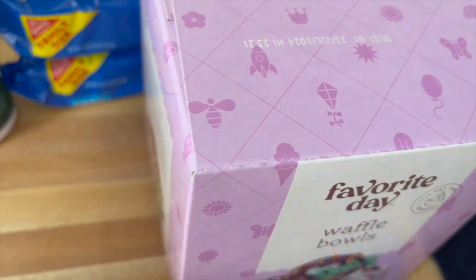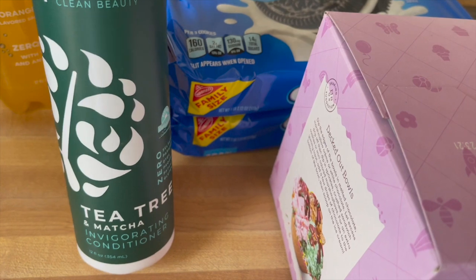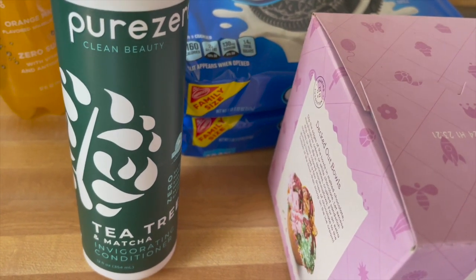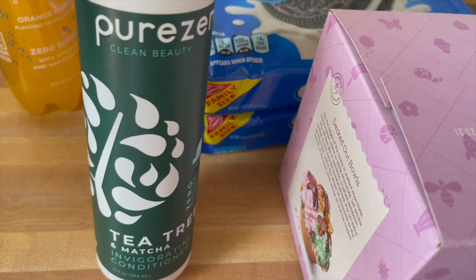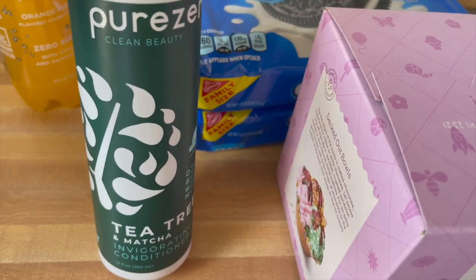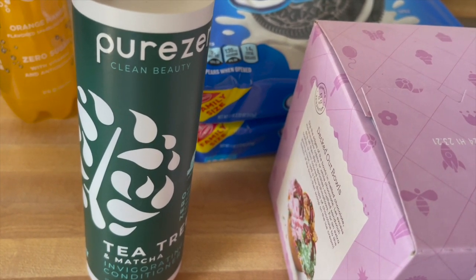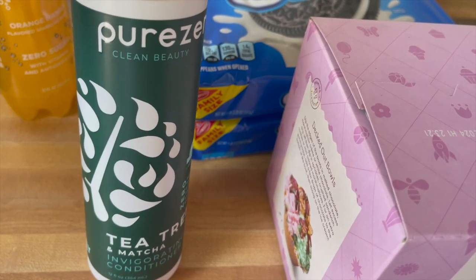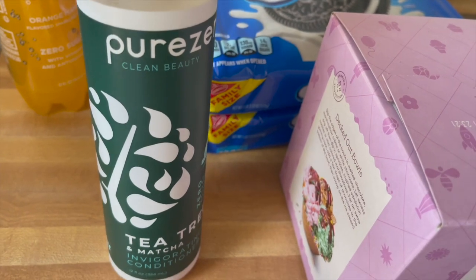The one non-food item I got is this Pure Zero conditioner in tea tree and matcha — it's the cheapest one. This was $5.99, I had 40% off which brought it down to $3.59, and then I had a two dollar off coupon, so I only paid $1.59 for it. I've bought it before but still haven't tried it, so I decided to grab it again.